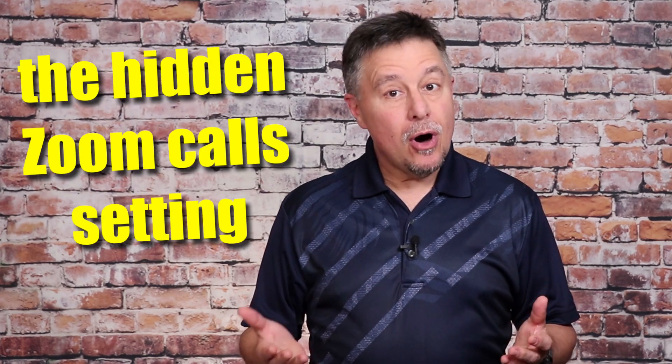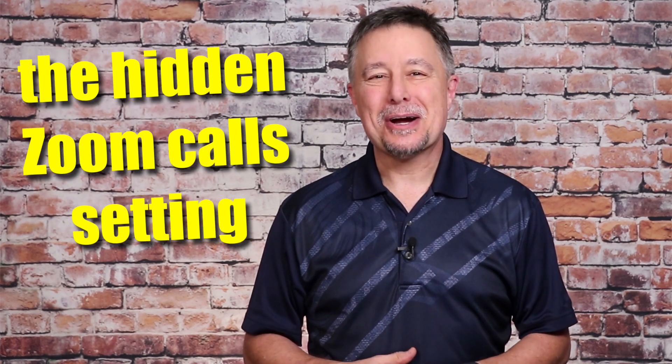Your web camera is always on autopilot, so most of us look terrible on camera. I'm going to show you a hidden setting to trick your web camera into making you look better.